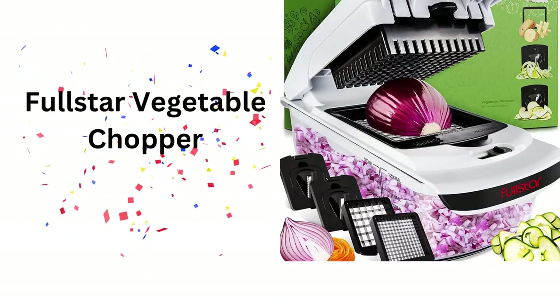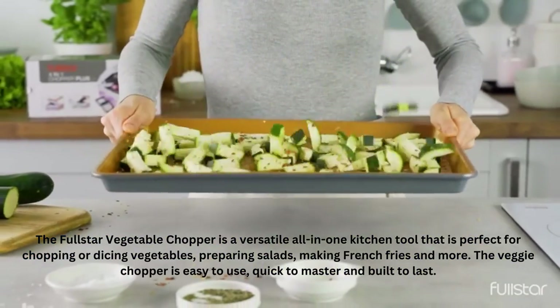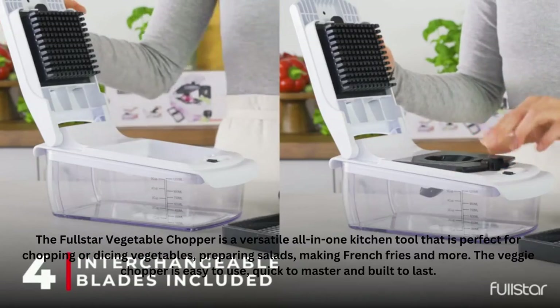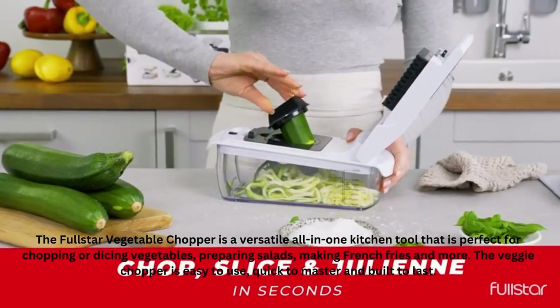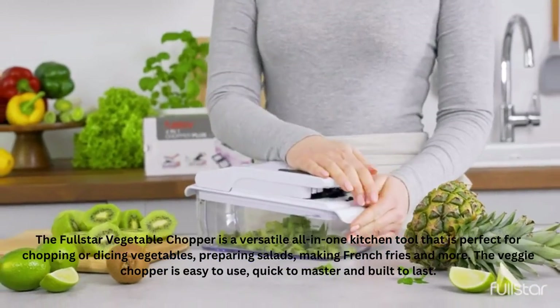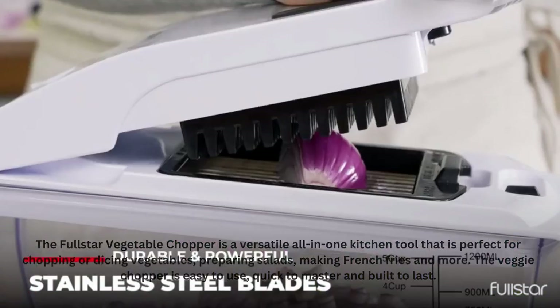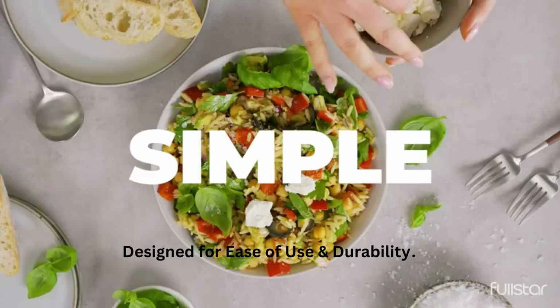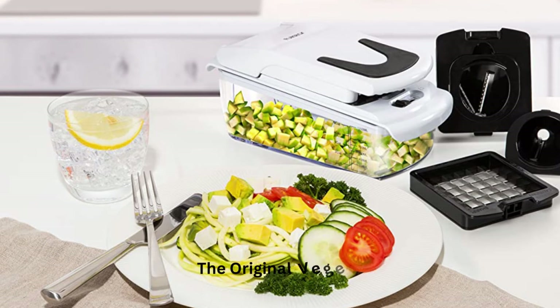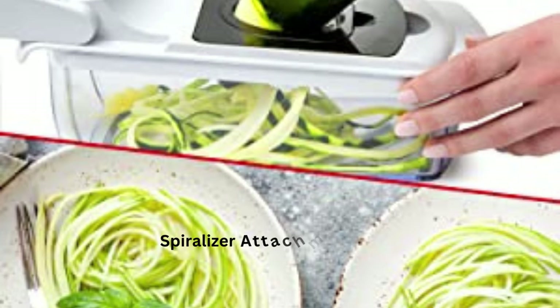Full Star Vegetable Chopper. The Full Star Vegetable Chopper is a versatile all-in-one kitchen tool that is perfect for chopping or dicing vegetables, preparing salads, making french fries, and more. The veggie chopper is easy to use, quick to master, and built to last. It is made of long-lasting, impact-resistant ABS plastic so it withstands the rigors of your busy kitchen. The four interchangeable blades are made of heavy-duty, rust-resistant stainless steel. They tackle the toughest potatoes and the crunchiest carrots without bending, and they maintain their razor-sharpness use after use.